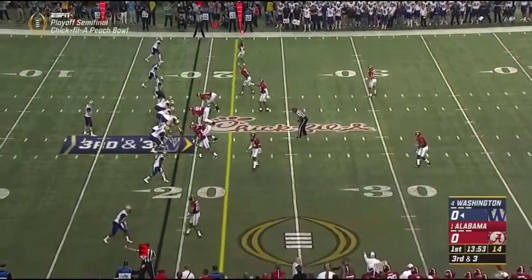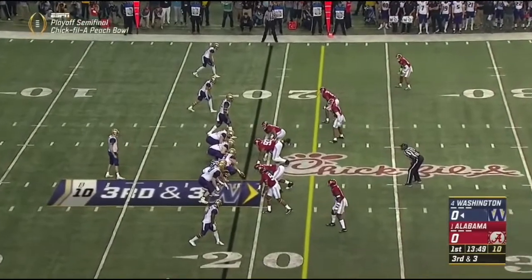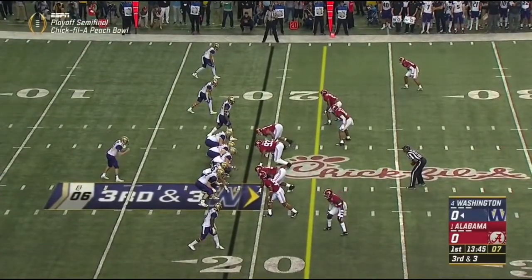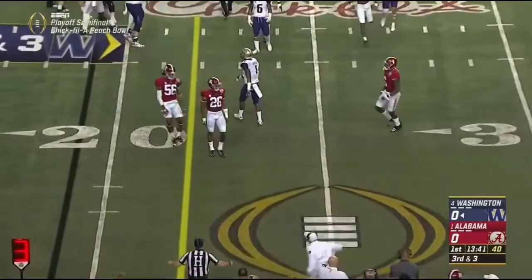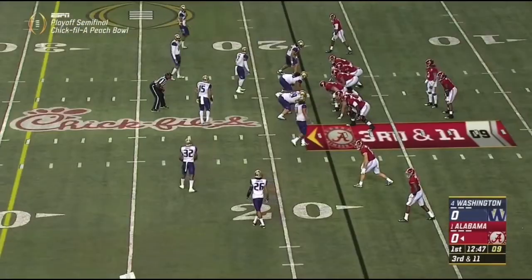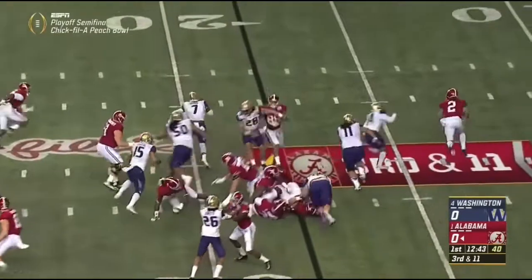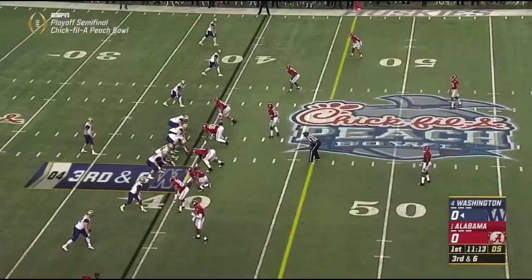Empty set with Daniels in motion. Third and three. The area of concern is the right guard. Incomplete to the outside for Bama — they weren't ready for the play. Hurts looks like he has nowhere to go and he is taken down by JoJo McIntyre.